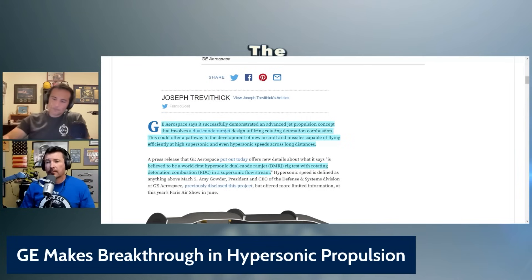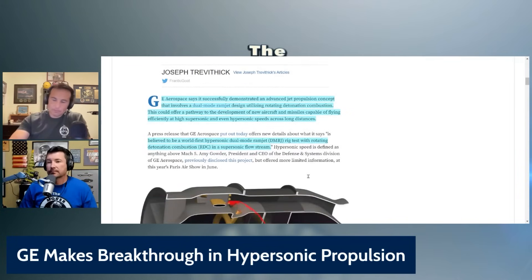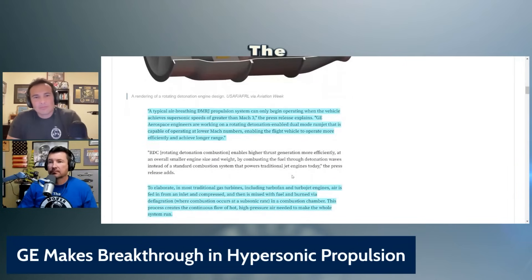Hypersonic is defined as anything above Mach 5, in case you needed to know that. I think this is the part that matters: a typical air-breathing DMRJ propulsion system can only begin operating — so that would be a traditional ramjet — when the vehicle achieves supersonic speeds of greater than Mach 3. GE Aerospace engineers are working on a rotating detonation-enabled dual-mode ramjet capable of operating at lower Mach numbers, enabling the flight vehicle to operate more efficiently and achieve long range.